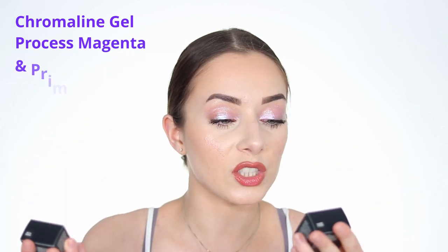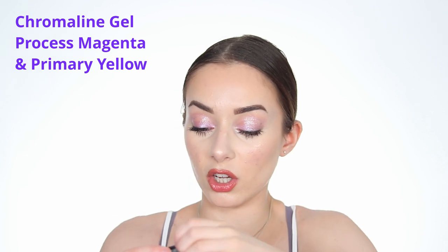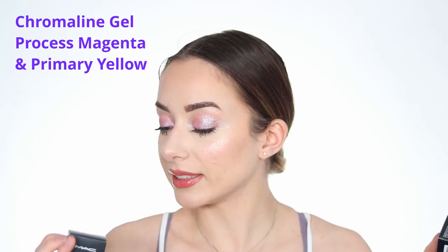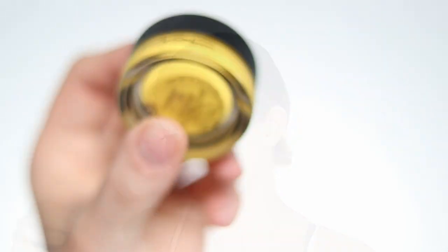I got two gel liners - not the same color but different shades. These are the Chroma Line gel liners. There were only two colors left: one in Process Magenta and the other in Primary Yellow. I'm opening them up - I love that the containers are glass, they feel heavy and nice. Oh my god, this yellow - the colors are so stunning. The swatches are really nice, the color is really pigmented. I'm excited to try this in a graphic liner look - it's going to be amazing.